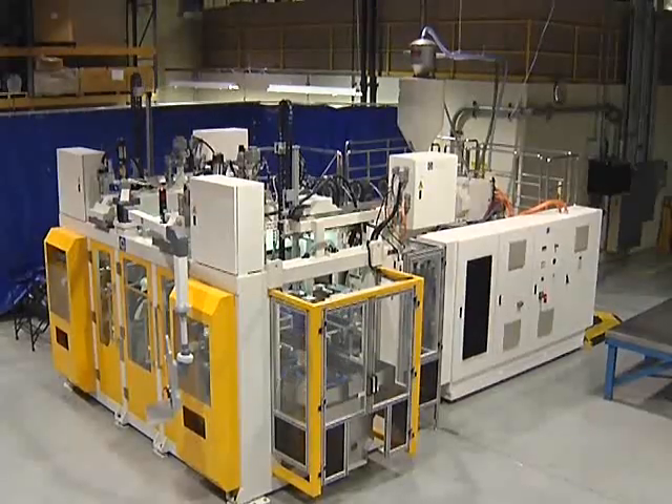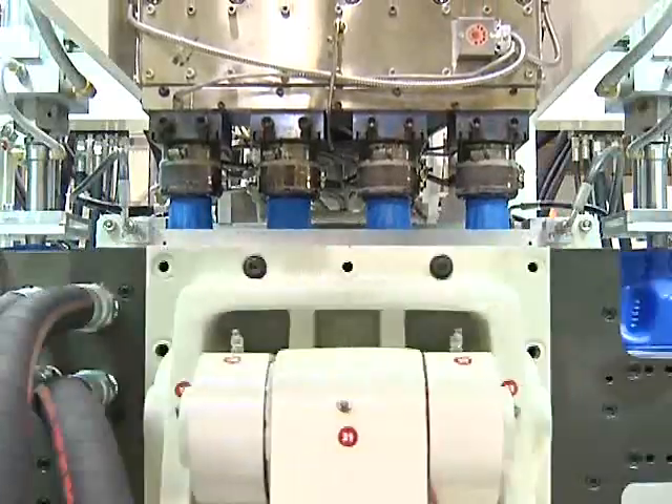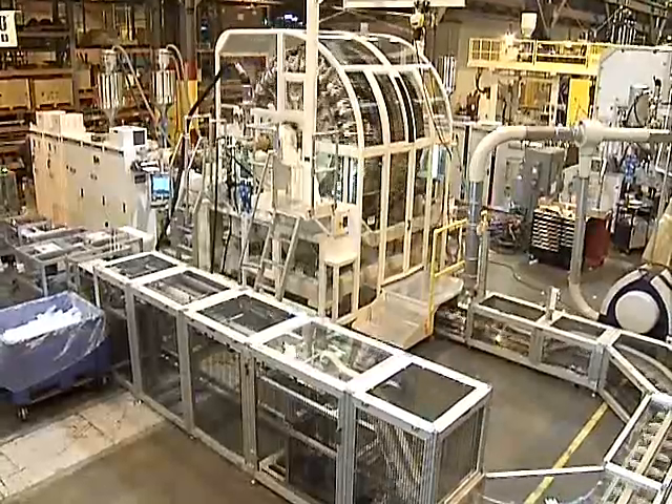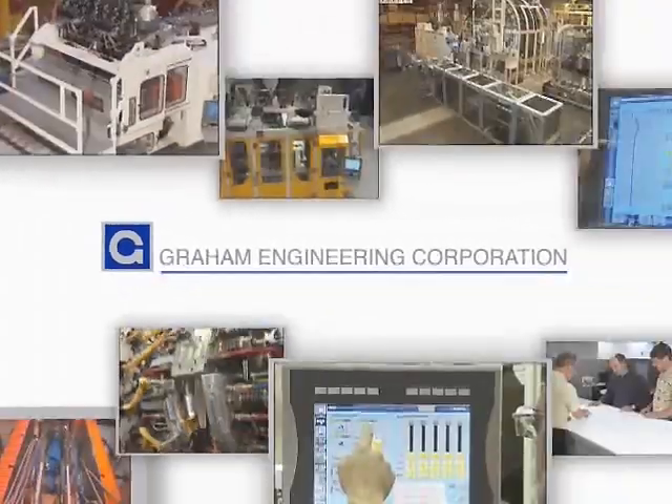With ongoing advances in plastics and processing technology, innovation can take many forms. There is one place where it consistently takes shape: Graham Engineering Corporation, GEC, a leader in manufacturing blow molding machinery and systems.